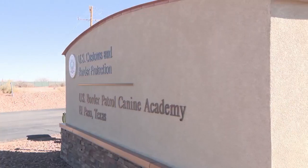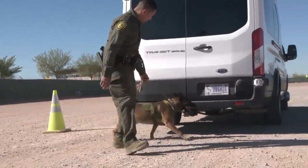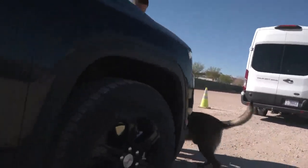The Academy trains dogs for federal, state, and local agencies with a wide variety of specialties. We do all the formal training for five disciplines that we carry: concealed human narcotics detection, human remains detection, patrol, search and rescue, and track and trail.